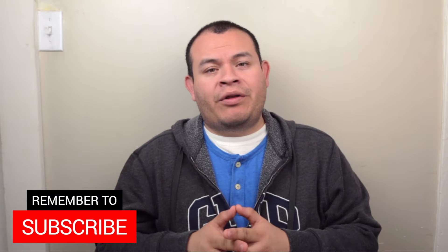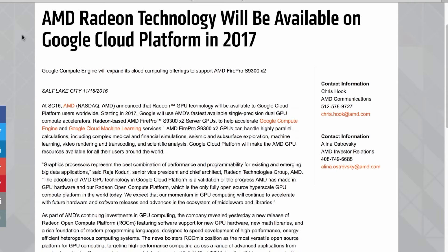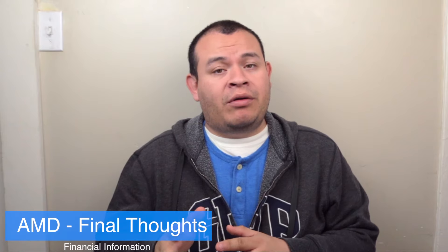Even though I had a position in Nvidia I was thinking of getting into AMD at that time, but Nvidia was making such a huge run that I didn't want to miss profits. As you can see on screen, AMD Radeon technology will be available in Google Cloud Platform in 2017. Having AMD chips in Google Cloud is a huge win. AMD has also partnered with Dell and Oculus to prepare for the VR evolution — those partnerships happened in 2015, so I think they'll take more advantage once VR becomes more mainstream.